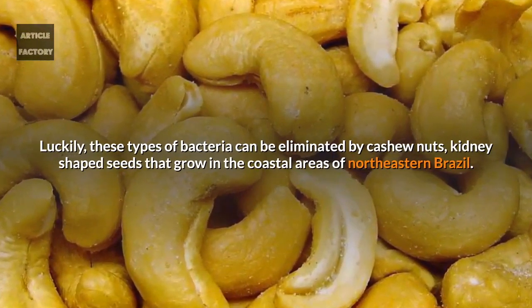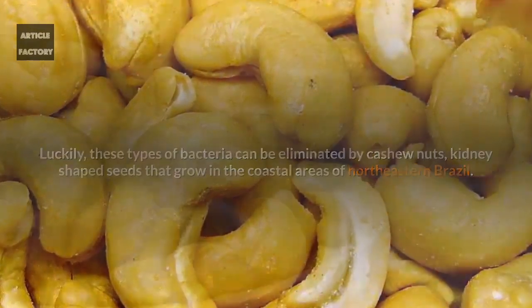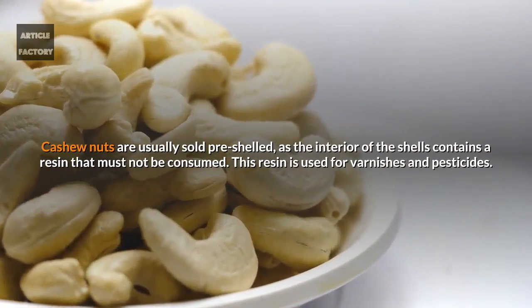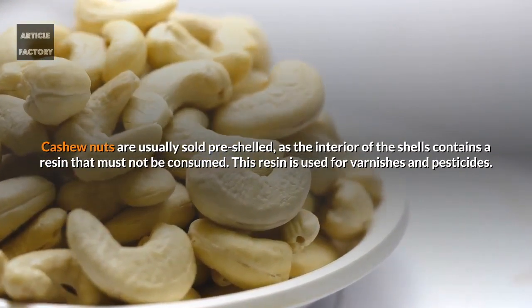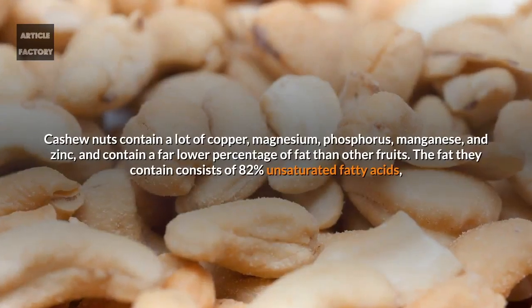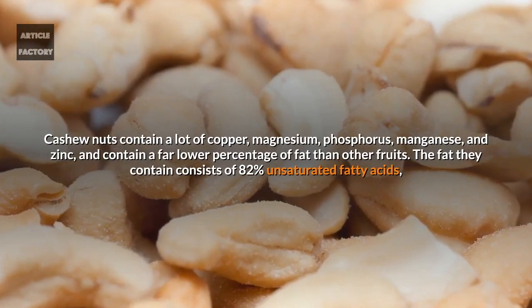Cashew nuts are kidney-shaped seeds that grow in the coastal areas of northeastern Brazil. Cashew nuts are usually sold pre-shelled, as the interior of the shells contains a resin that must not be consumed. This resin is used for varnishes and pesticides.